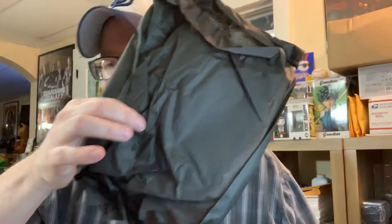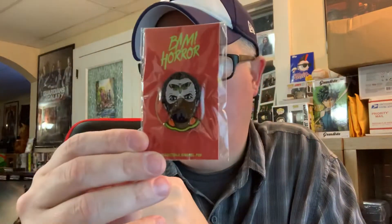Opened it upside down, so that explains it. As usual, paper everywhere. Let's get into what we got here. We'll start with the pin — this is pretty cool, this is from Silence of the Lambs. So that's that item.